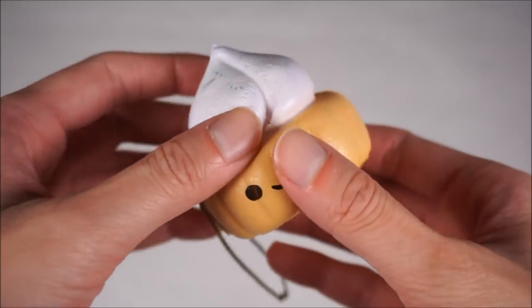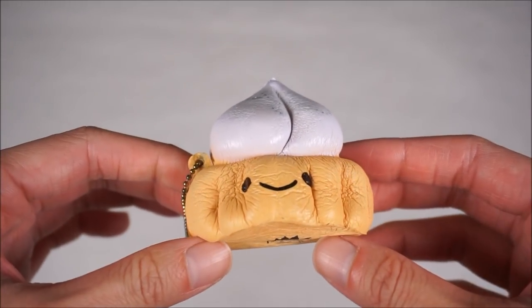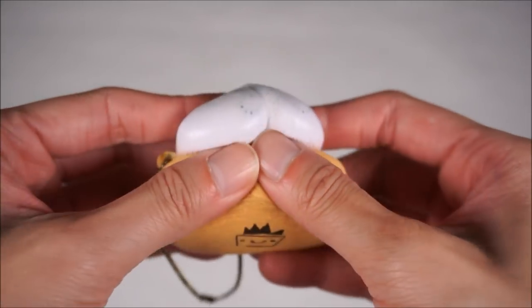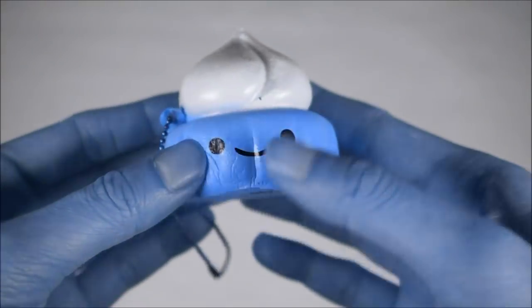This is why a lot of companies do not adhere their ball chains to their squishies to begin with because they know this is going to happen. Everything is green now - it's green!